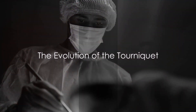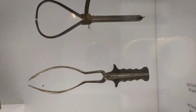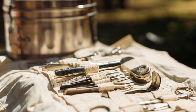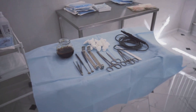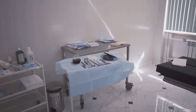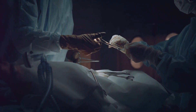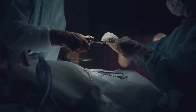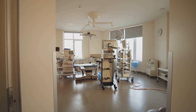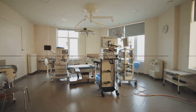Fast forward to the 1700s, a time of enlightenment and innovation. French surgeon Jean-Louis Petit saw potential in the humble tourniquet and revolutionized it with a screw device, upping the game from twisting rods to a more refined and effective tool. Then, in 1864, Joseph Lister — a name familiar to medical students worldwide — created a bloodless surgical field using a tourniquet. The device was no longer just a battlefield accessory; it had made its way into the surgical theater.